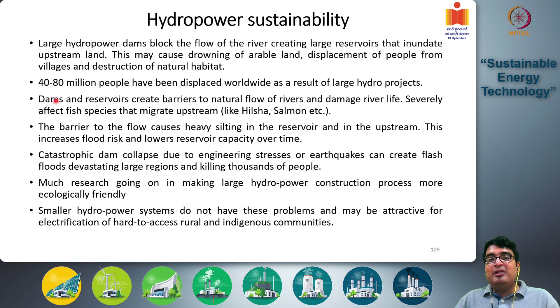An estimated 40 to 80 million people have been displaced worldwide as a result of large hydro projects. If proper facilities are not made to house these displaced people, they will lose out on livelihood and economy. This represents a significant social cost of large hydropower installation.